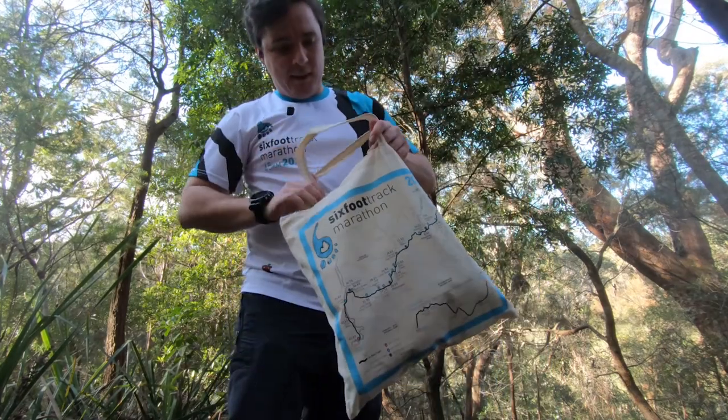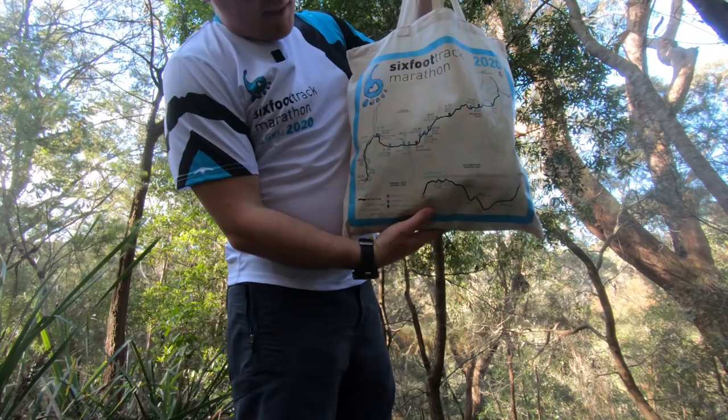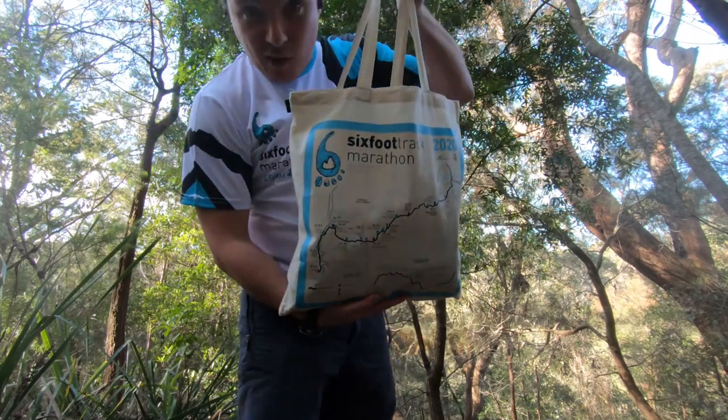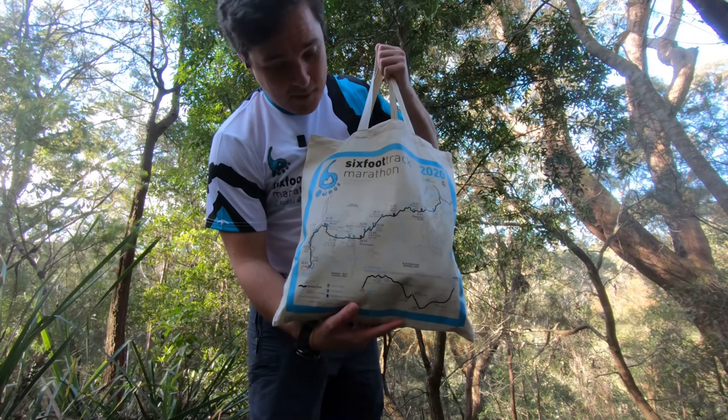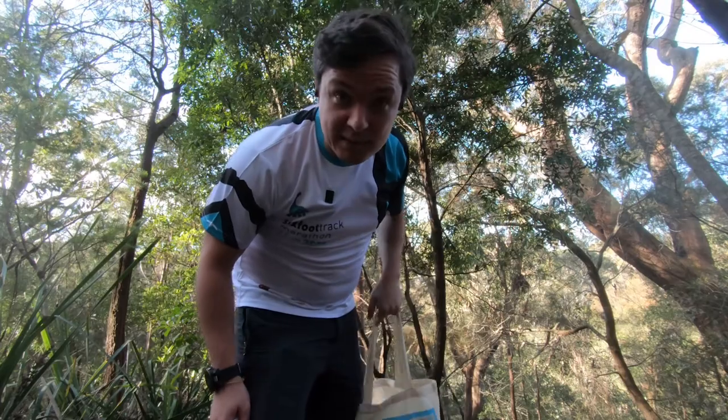And then the bag itself is this nice little tote bag. It actually has the map of the Six Foot Track Marathon on it. Yeah, a nice little bag to tie it all together.